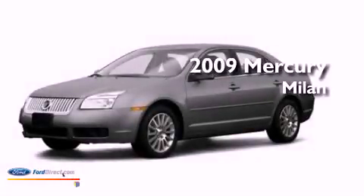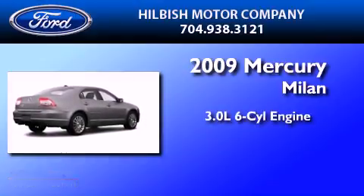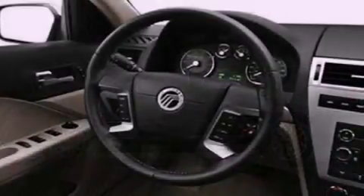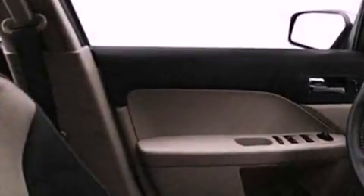This is a certified pre-owned 2009 Mercury Milan. It features a 3.0 liter six-cylinder engine and an automatic transmission. Its top features include a double wishbone independent front suspension, a low tire pressure indicator, aluminum wheels, and satellite radio.